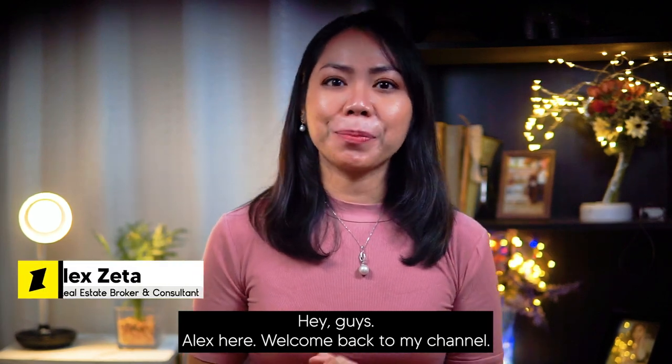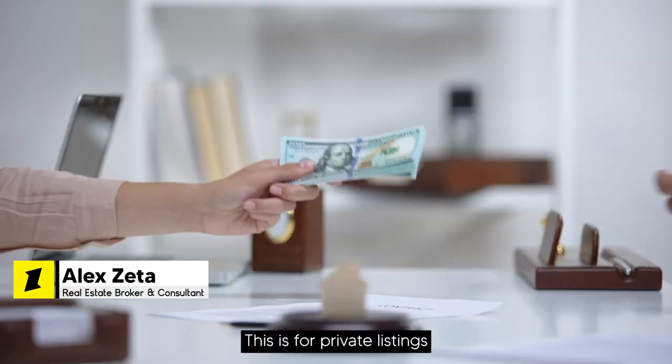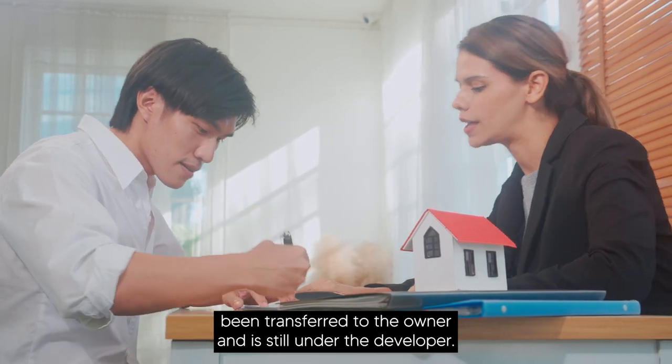Hey guys, Alex here. Welcome back to my channel. In today's vlog, I will be breaking down the assumption process of A-Brown. This is for private listings that have already been fully paid but the title has not yet been transferred to the owner and is still under the developer.